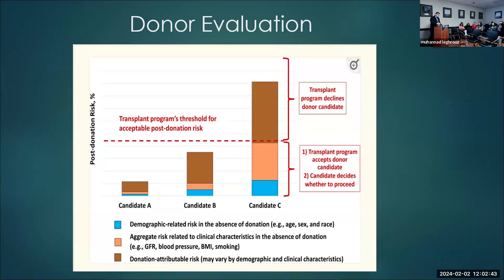When we evaluate donors, we look at three things. Number one, the demographic risk in the absence of donation — age, sex, race. Then we look at clinical characteristics in the absence of donation, like blood pressure, GFR, smoking, and BMI. The third thing is the donation-attributable risk. We then assess whether all these risks meet program criteria to accept that particular donor.